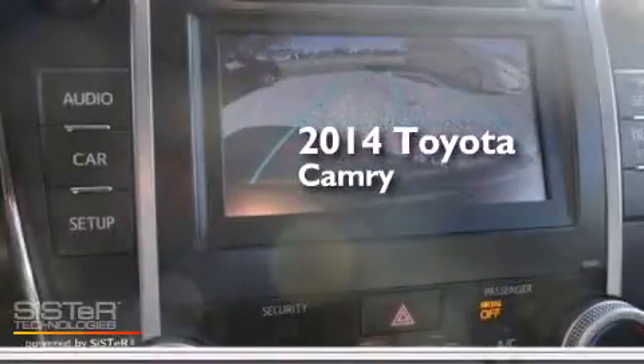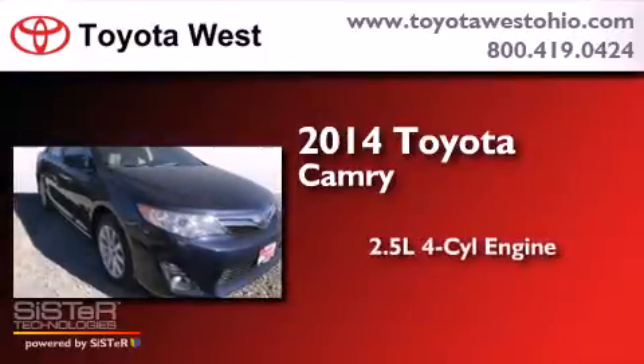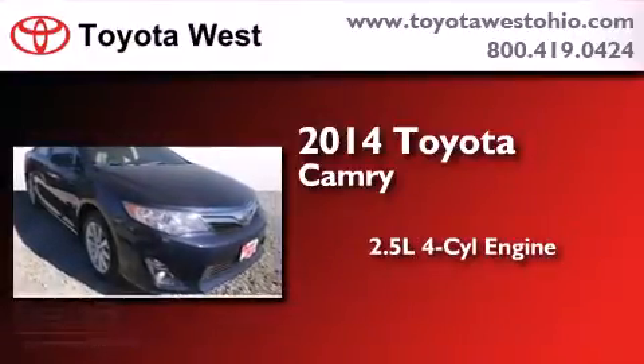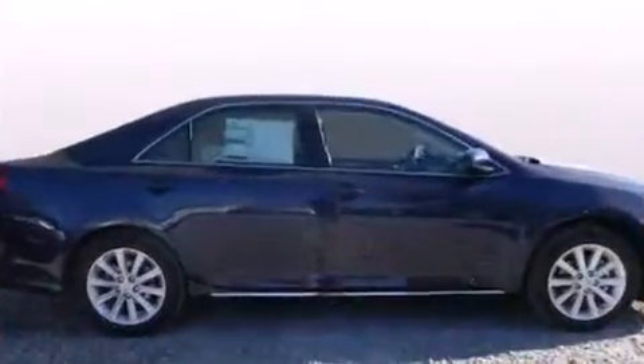This is a brand new 2014 Toyota Camry. It features a 2.5 liter 4-cylinder engine and an automatic transmission. All of the following features are included.